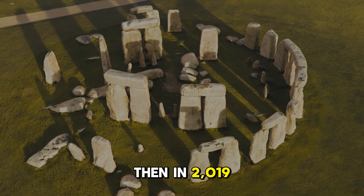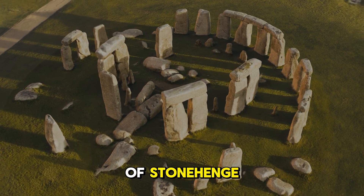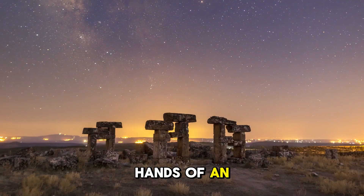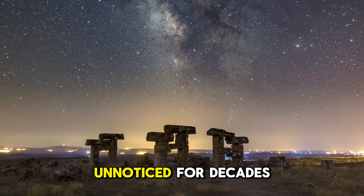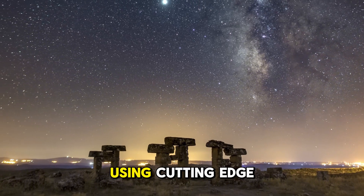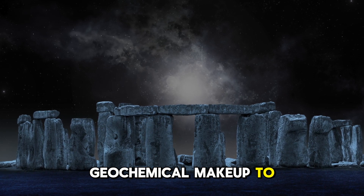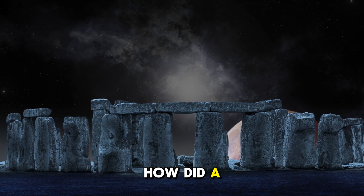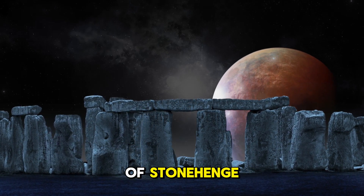Then, in 2019, an incredible breakthrough changed everything. A missing piece of Stonehenge — a long-forgotten core sample taken in 1958 — resurfaced in the hands of an elderly man who had once worked on a restoration project. This tiny fragment, unnoticed for decades, held the key to solving a centuries-old puzzle. Using cutting-edge scientific techniques, researchers compared its geochemical makeup to stones across England, and what they found was astonishing.